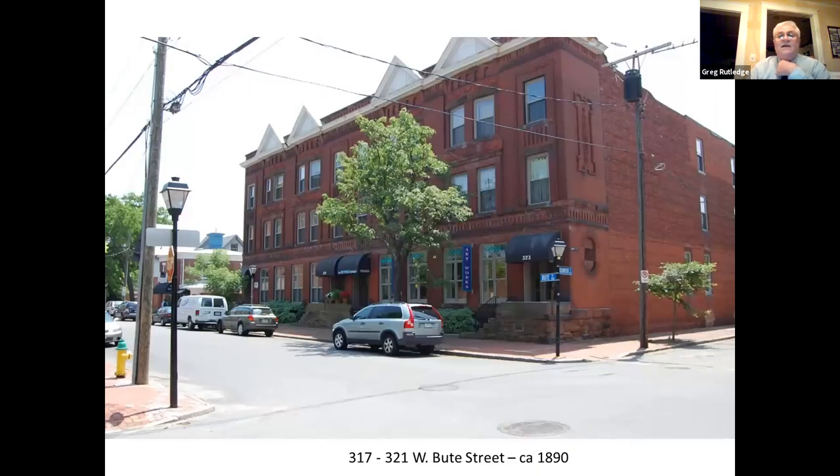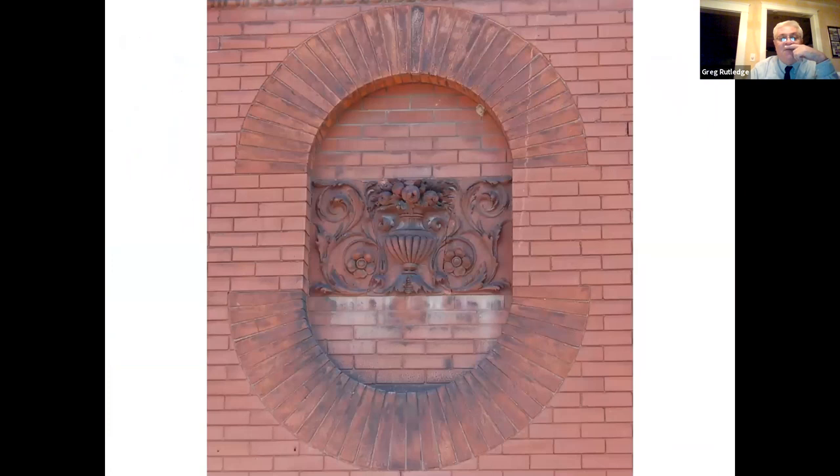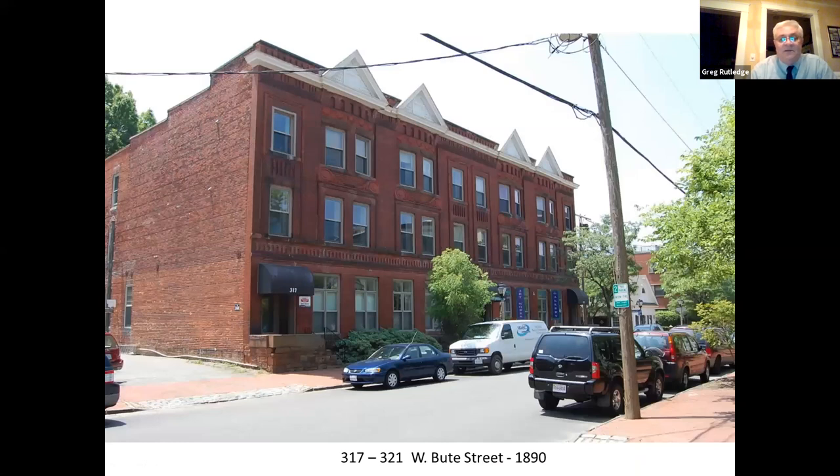Another example of the Queen Anne style is this apartment building on Butte Street, very similar in brick detail to the Weston House — actually way more elaborate. It still has that very common bond pattern and they've actually dyed the mortar, making the wall even more monolithic so the ornamentation stands out even more, including this beautiful terracotta bas-relief panel. It's like a fortress on Butte Street — absolutely gorgeous.